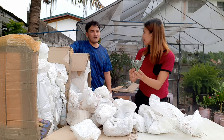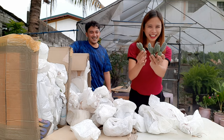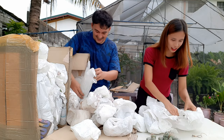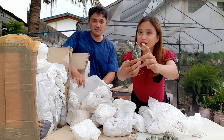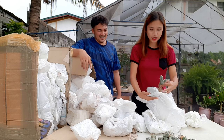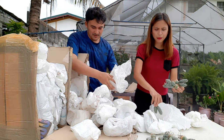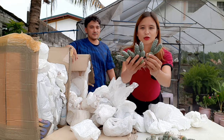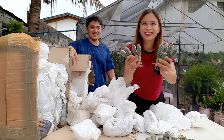Again, the name is Tephrocactus Articulatus. Beautiful! It already has a bud — it has a flower coming! This one too, same type. When you order a shipment, you should really make it worth your while and maximize the freight cost.